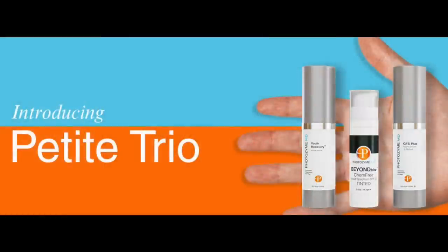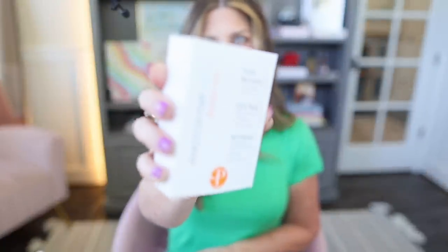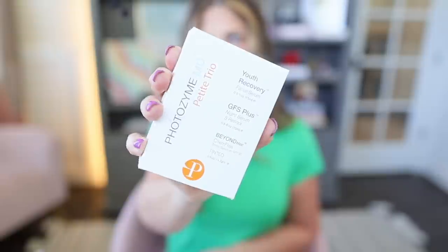What they have come out with is a repackaging of some of their hero products called the Petite Trio. It is their Youth Recovery, their GFS which is their retinol night serum, and their Beyond Block which is their SPF. Each of them is half an ounce, and it's a really great opportunity for people who want to check stuff out but don't want to throw a hundred dollars at one single product. This trio is around $130, but you get three products to test — and they're half size, not just deluxe travel size.